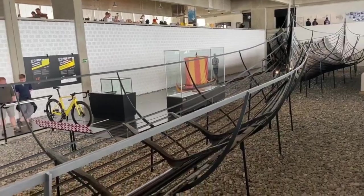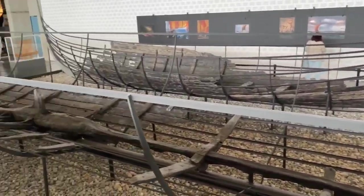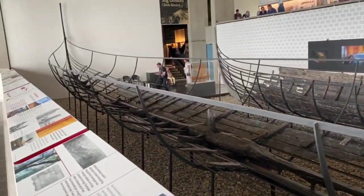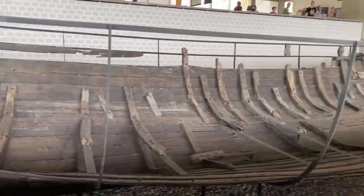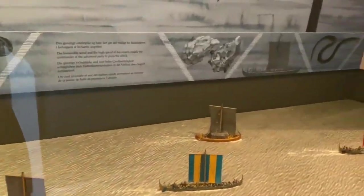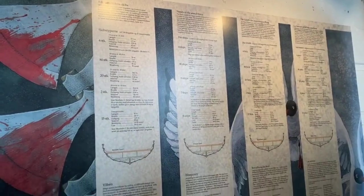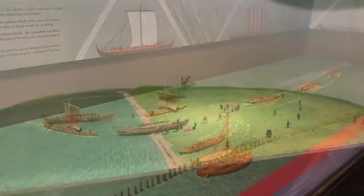Interactive displays and multimedia presentations further enhance the visitor experience, allowing guests to immerse themselves in the world of the Vikings and gain a deeper understanding of their legacy. Whether you're a history buff, an archaeology enthusiast, or simply curious about Norway's Viking heritage, the Viking Ship Museum is a must-visit destination that promises to fascinate and inspire.